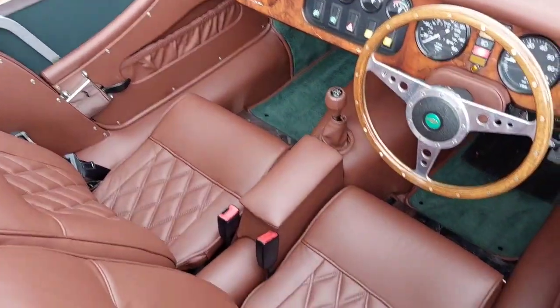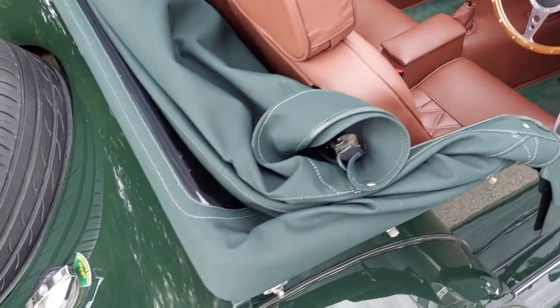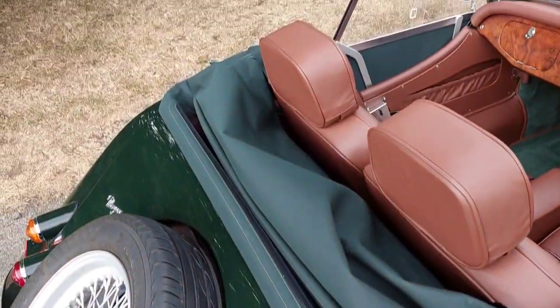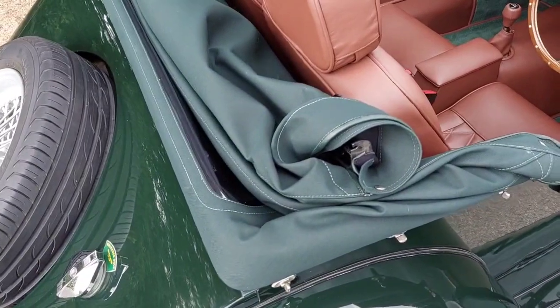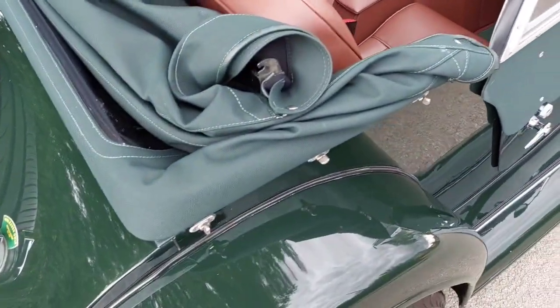It has quilted seat inserts, the Moto-Lita steering wheel, walnut dashboard, and a rod mirror. It has gated door pockets and all new carpets throughout. It also benefited from a brand new Speedy Fit Allen White hood conversion, so you can lift the back up to put luggage in without having to undo all the clips on the outside.